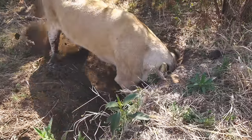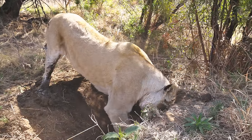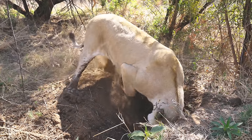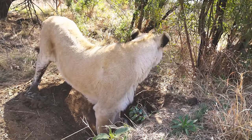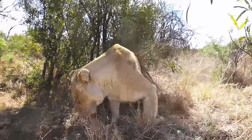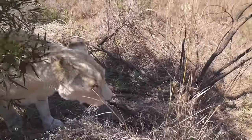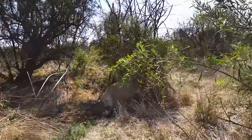What are you digging for? Found something — it's cool.